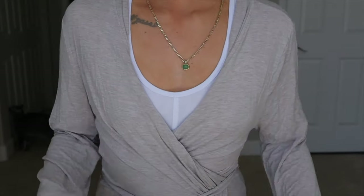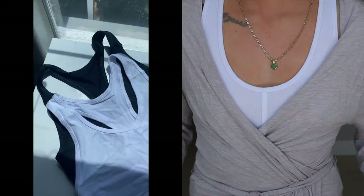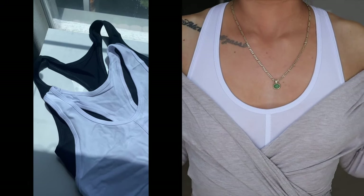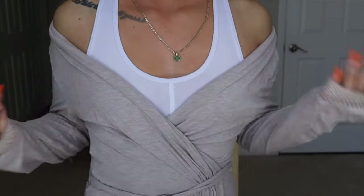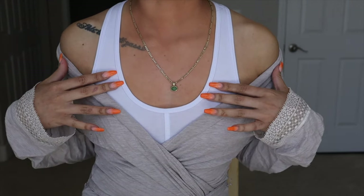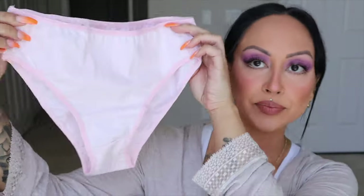Without further ado, let's get into the try-on haul. This is the white bra — I'm wearing the white undies right now. They're both very very comfortable. It's sheer, so this is perfect for just lounging around the house. I can't even describe how soft, comfortable, and breathable this set is. It feels incredible, so so comfy.